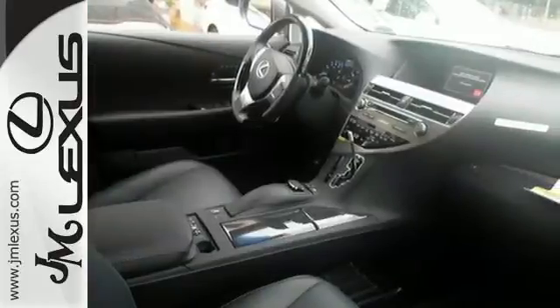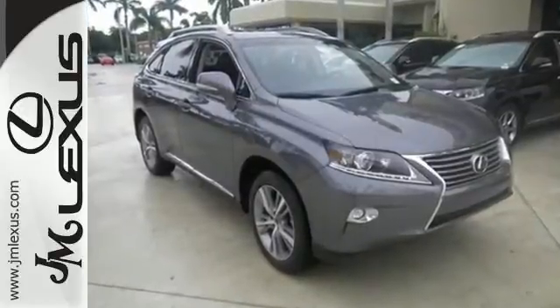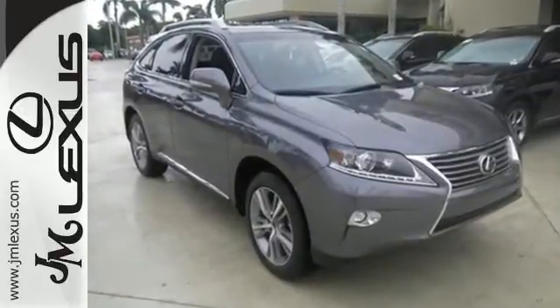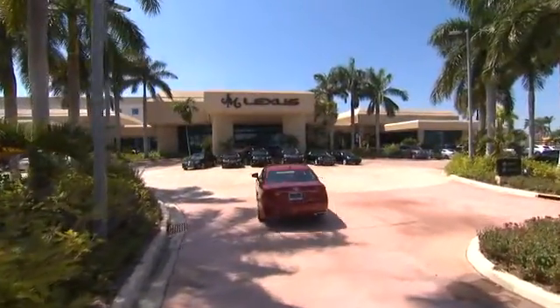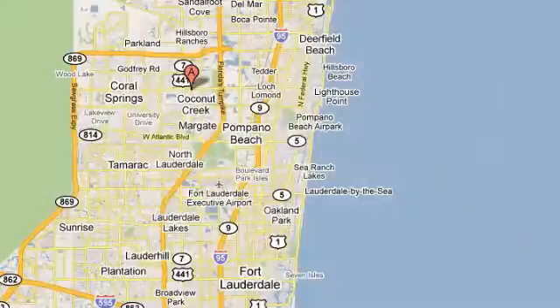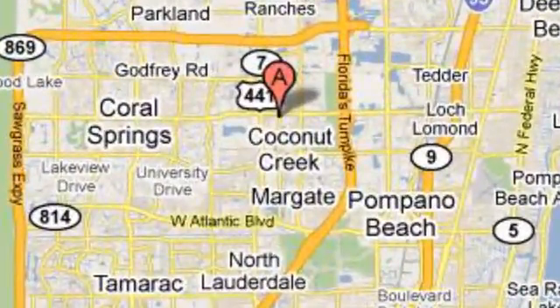Don't settle for boring — bring home this invigorating 2015 Lexus RX 350. JM Lexus, the world's number one Lexus dealer since 1992. We're conveniently located just east of 441 on Sample Road in Margate, Florida, just west of the Turnpike.